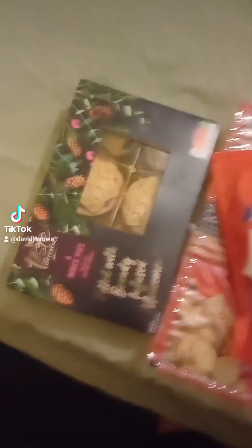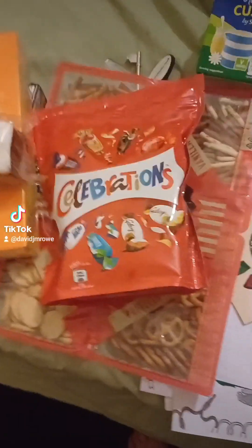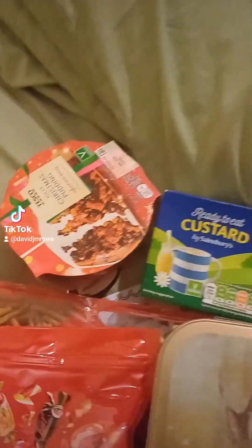Right, what have we got? We have a party mix. Celebrations chocolates. Mince pies. Crackers. Custard. Christmas cake — oh, that's going to be lovely. Shortbread. A Christmas pudding.